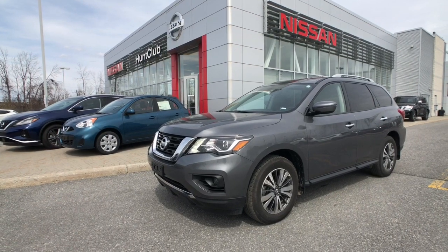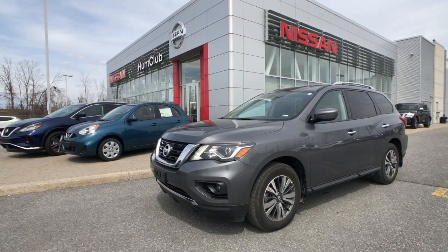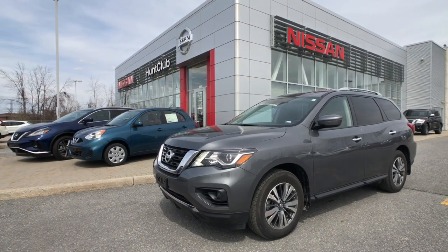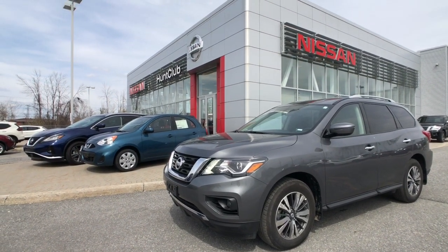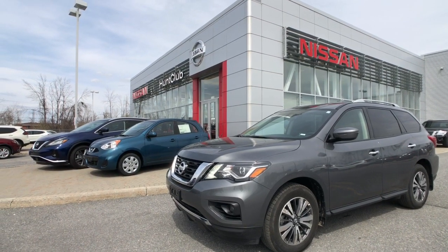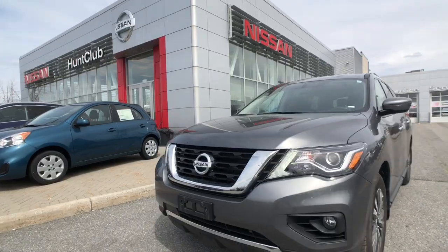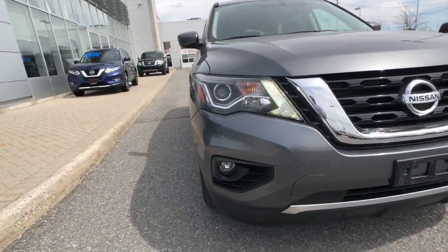This previous daily rental has all the technology features that your family is looking for in order to keep them safe, like forward emergency braking, a blind spot monitor system, along with things like navigation, heated front seats, Bluetooth cruise control with climate control functions, and a whole lot more. This rugged design is the updated look to the Pathfinder.